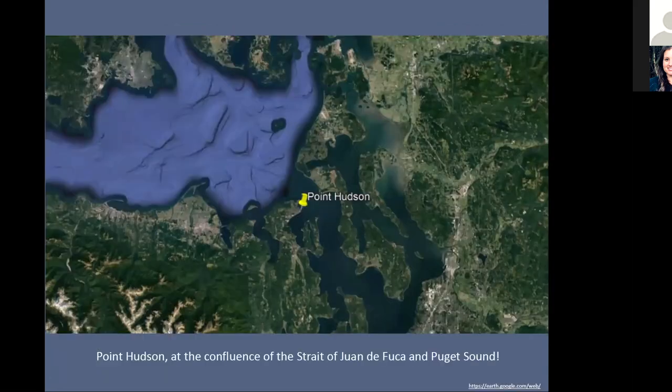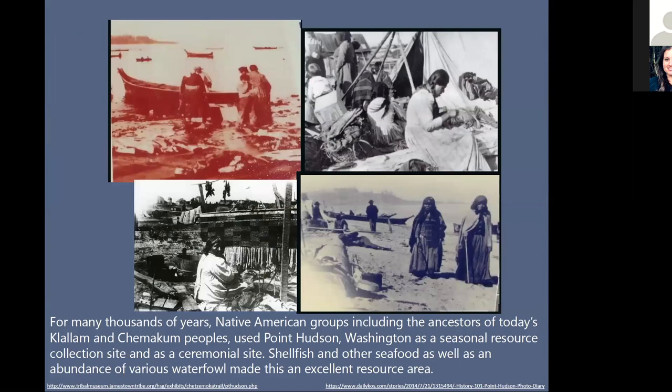One of the reasons why I chose Point Hudson — you'll see here on the map Point Hudson highlighted — is because this is a very unique marine ecosystem. Point Hudson is at the confluence of both the Strait of Juan de Fuca and the Puget Sound. It's at the western entrance of Admiralty Inlet. So it gets influence from both the water body in the Strait as well as the main Puget Sound and Hood Canal. There's a lot of life happening at this point.